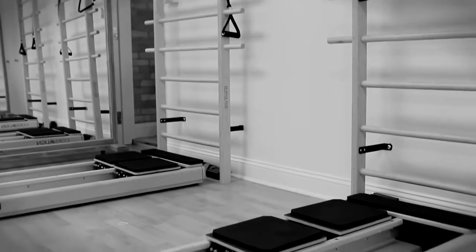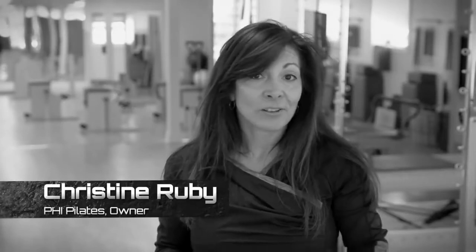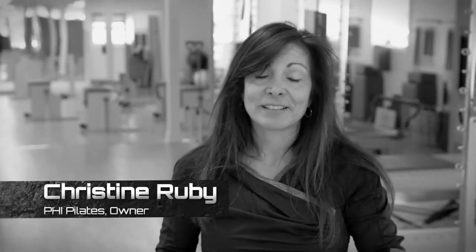Hello, welcome to PHI Pilates Studio. Today we're working with Antonio Brown. My name is Chrissy Ruby. I'm a physical therapist and a certified athletic trainer, also a certified Pilates instructor. All of those things will be incorporated in Antonio's workout today.